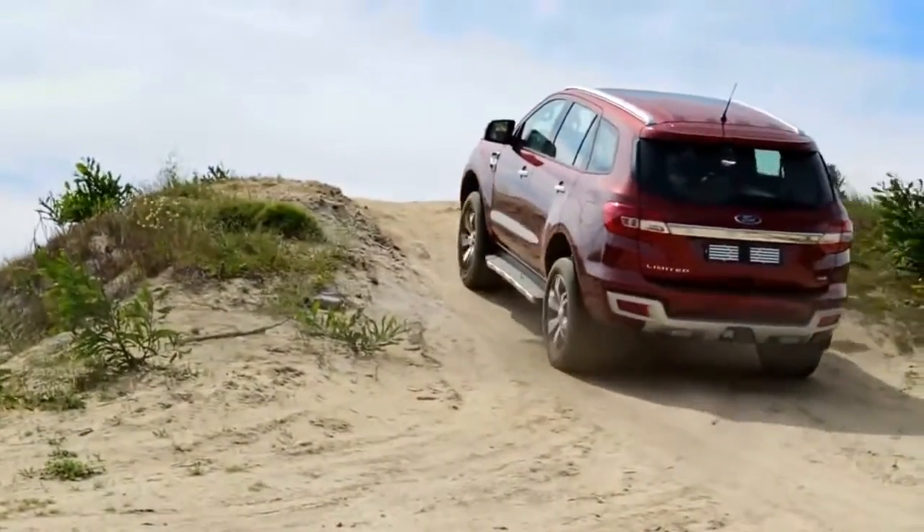But this new Ford Everest — there are only two models in the range. The XLT, the bottom of the range, starts at about 590,000. And the limited edition that I'm in is close to 650,000, and that's a lot of money for a Bucky-based SUV.